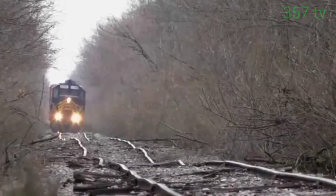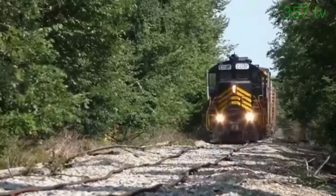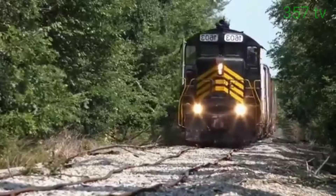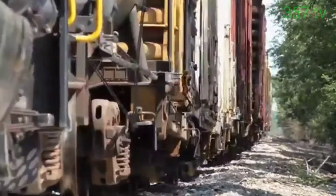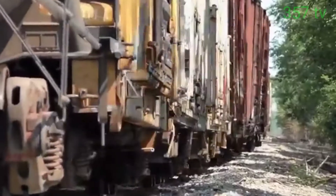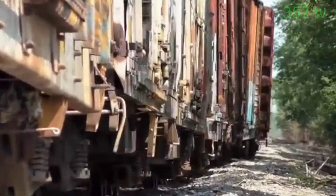The worst railways in the world look like this. You will not believe it, but this strange railroad is from the United States. At 53 miles long, travel on this railway becomes a real challenge.